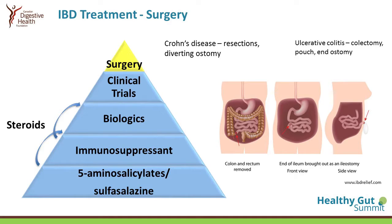Last but not least is surgery. In some cases, surgery may be the better or more appropriate option for a person with IBD versus medications. It depends on what type of IBD you have — whether it's Crohn's disease or ulcerative colitis — and it depends on the severity and the response to medications.